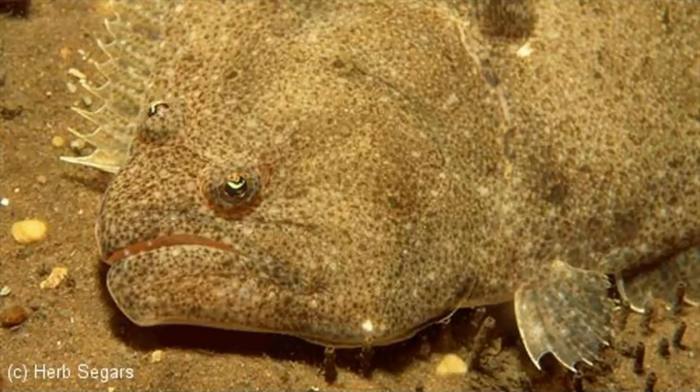Also, the top of the flounder's body is dark while the bottom is white. This helps it hide in the water.